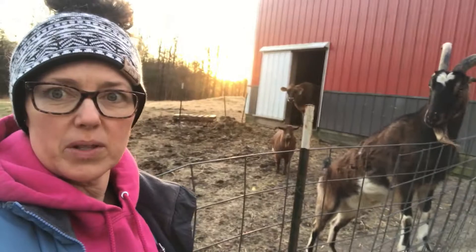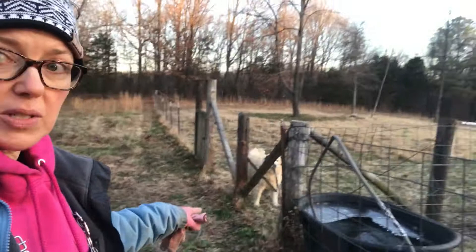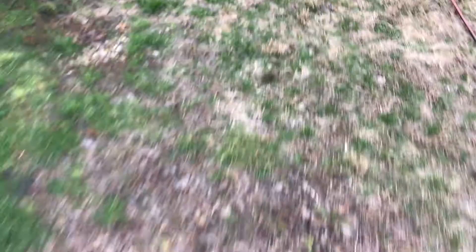Hattie actually spends her nights out there — I found her yesterday morning on top of the hay, which is where she sleeps. Now going around to the front where I usually come in: when it's really cold, these doors will actually be shut.